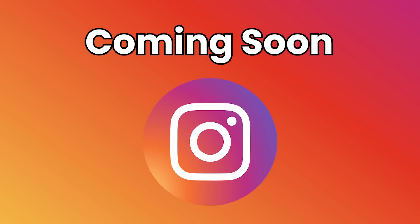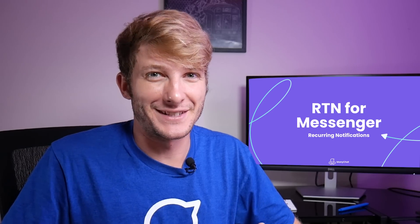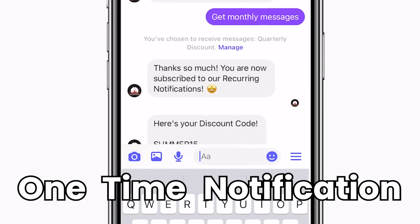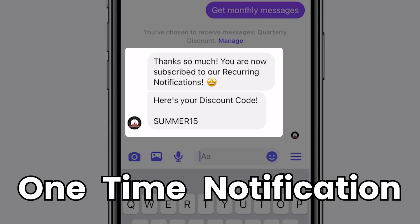Right now, this feature is only available on Facebook, but they're launching Instagram later on, which is great news for ManyChat customers. Also included in this feature is the one-time notification. You get to send one message outside of 24 hours once a user opts into your flow.